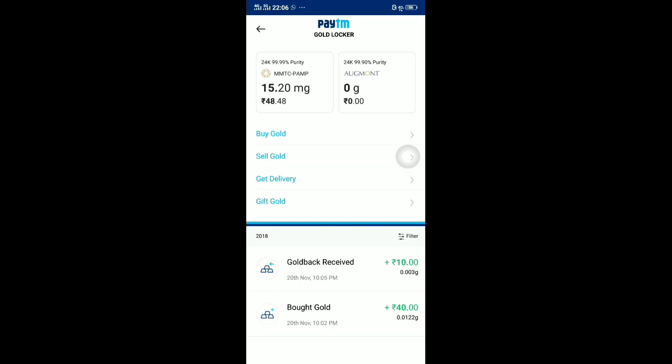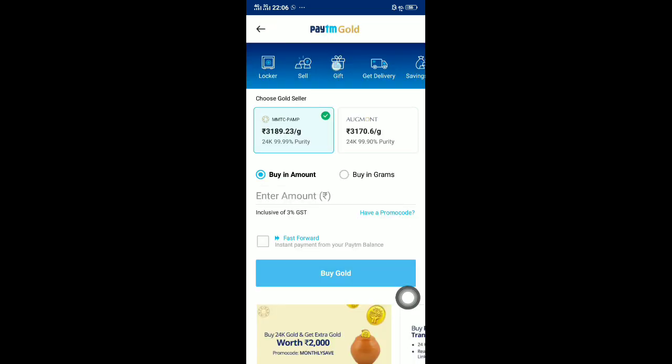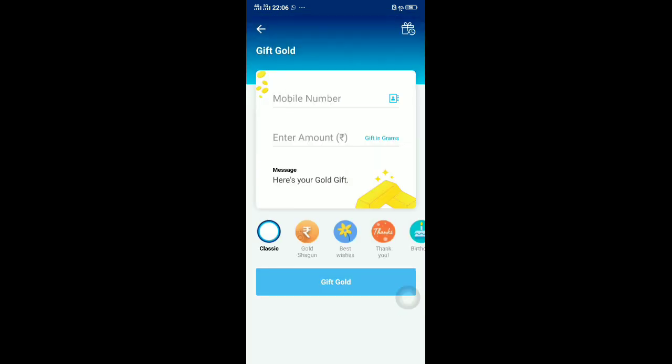If you go to Gold and check your locker, you can now observe — 40 rupees plus 10 rupees — I'm getting 50 rupees total in my locker.